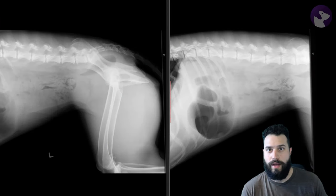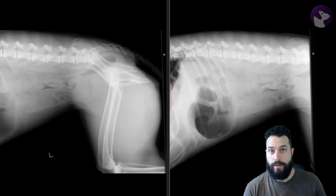Hey folks, welcome back to The Reading Room. I wanted to talk today about this two-year-old dog with a history of vomiting and anorexia.